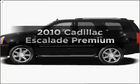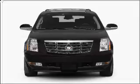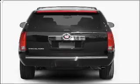Check out this 2010 Cadillac Escalade. Everything you need under one roof with this great vehicle, with a powerful 8-cylinder engine that responds smoothly to its 6-speed automatic transmission.